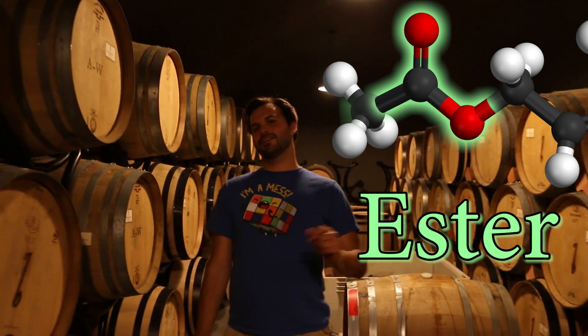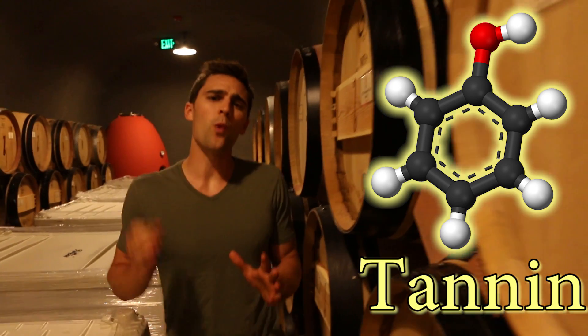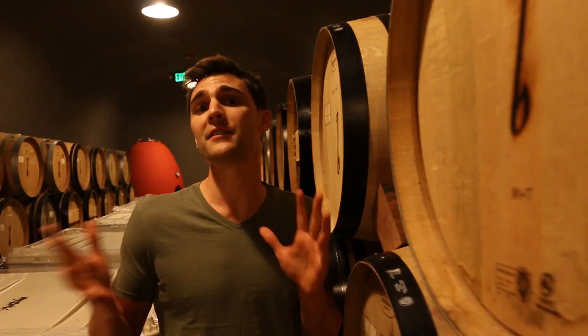Esters are a byproduct of the acid in the wine reacting with the alcohol, and the acidity is determined by the amount of hydrogen. Tannins, on the other hand, are a C6H5OH molecule — an organic polyphenol. Tannins are the reason why wine needs to be aged. A newly made wine has plenty of tannins; however, it's the tannins that bind to a protein in your saliva that makes your saliva less slippery. So, the more that a wine is aged, the less tannins, the less dryness.